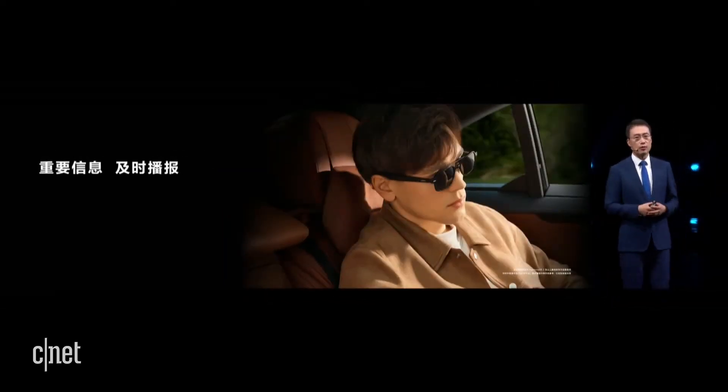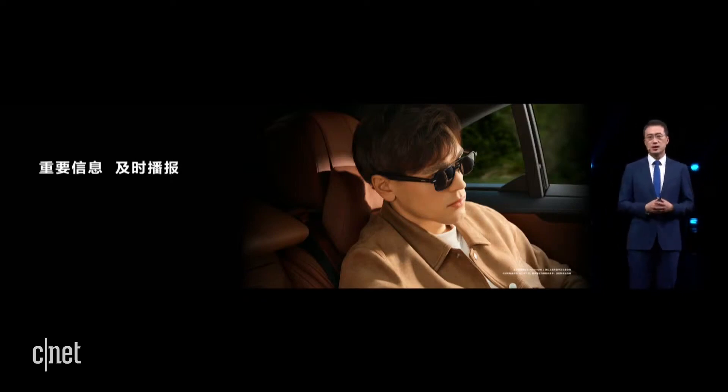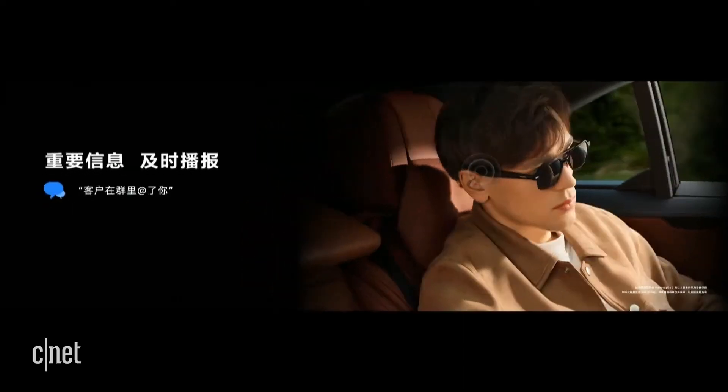Another interesting feature is the broadcast of important information. Sometimes it's not convenient for you to access information through your phone. The Eyewear can be a portal — without unlocking your phone, you will be able to access such information.